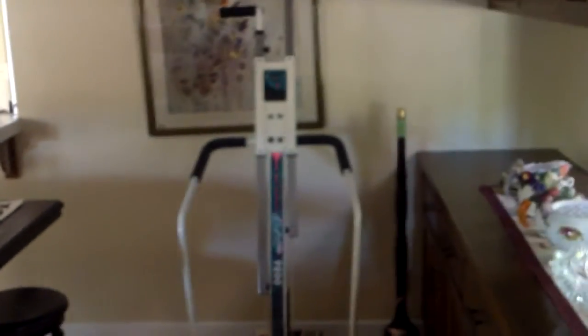AC looks new. Kitchen looks original. You could bust down these cabinets. Kitchen's nice — it's nice and clean.